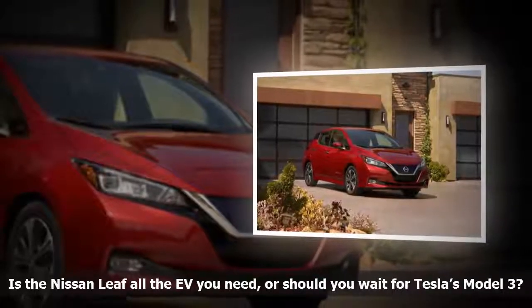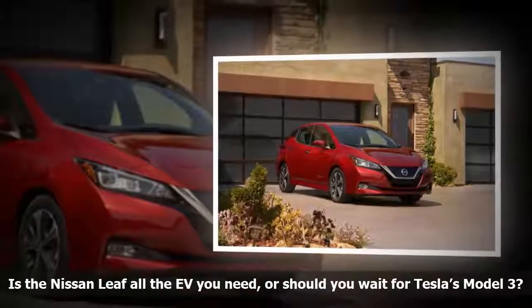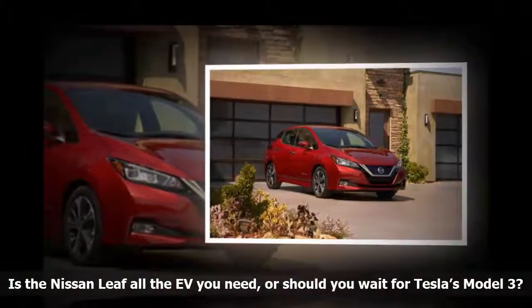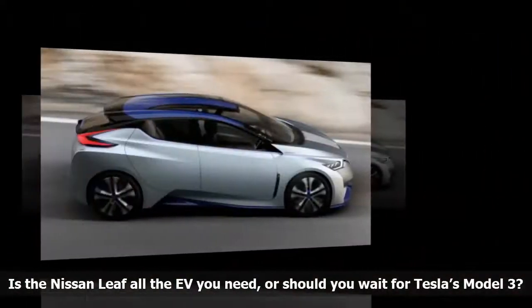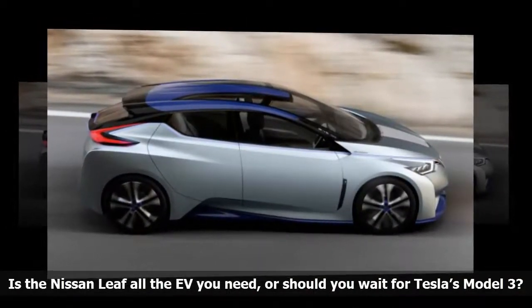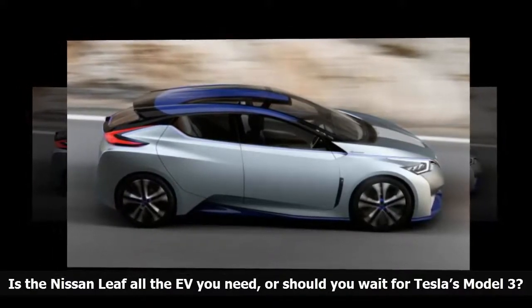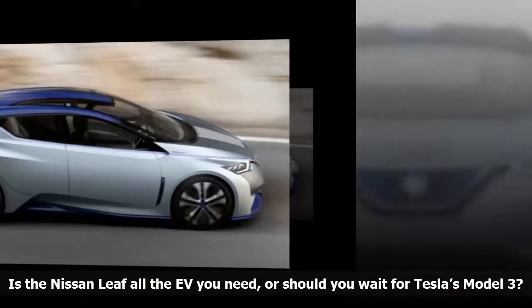The original Nissan Leaf enjoyed an enviable monopoly on the affordable electric vehicle segment when it made its debut in 2010. The brand new second-generation model introduced recently is getting catapulted into the same ring, but times have changed and it's no longer the only option on the market for motorists who want to kick their gas habit without breaking the bank.